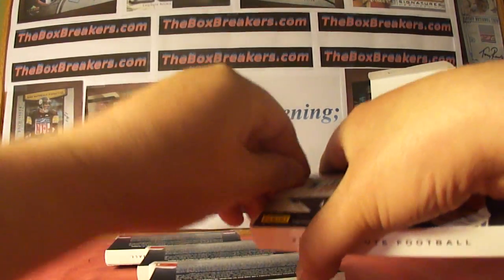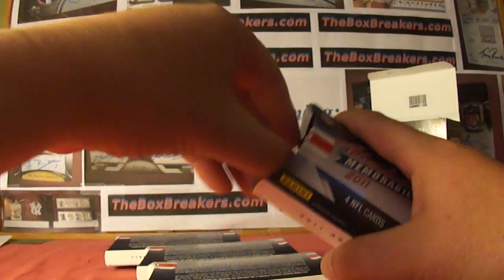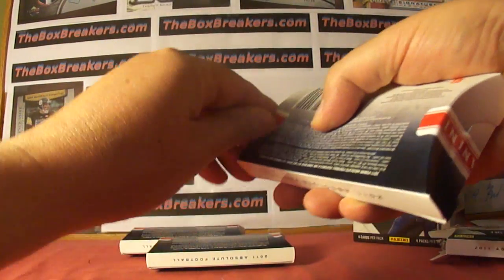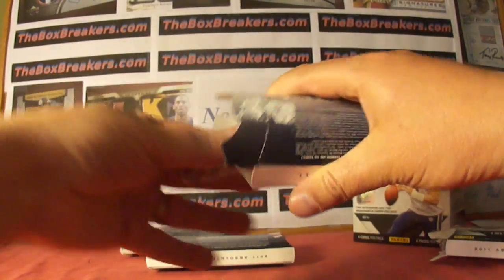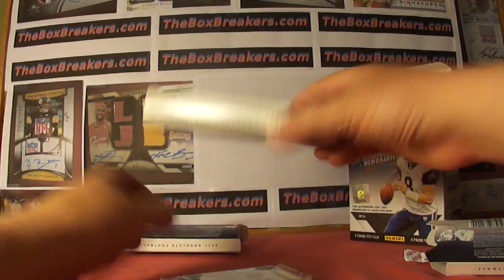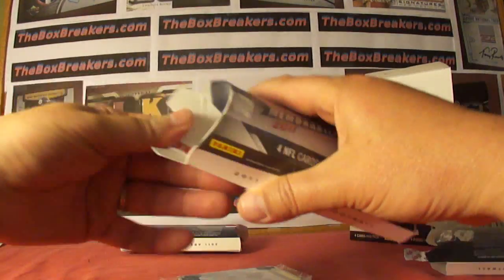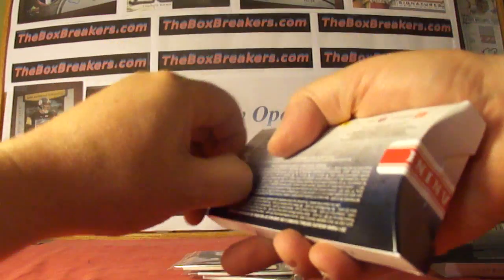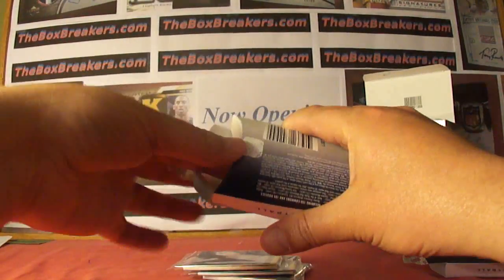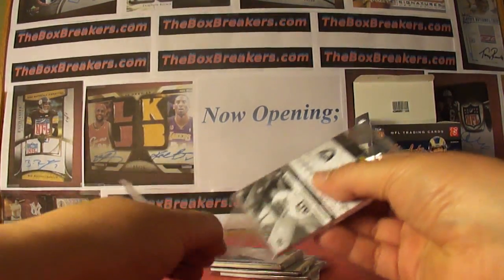Take a look at the website theboxbreakers.com. Canini is my nemesis for their packaging. At theboxbreakers.com we've got breaks in all four sports going, lots of different formats to choose from. Just did a case of National Treasures last night, 2011. Got another one going for sign up and then lots of different products — Exquisite, different years going back to 2005. Check it out. Lots of links too to some past breaks.